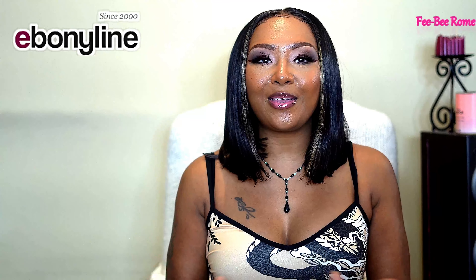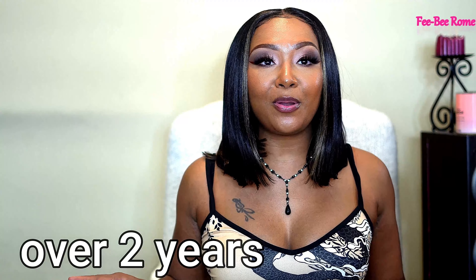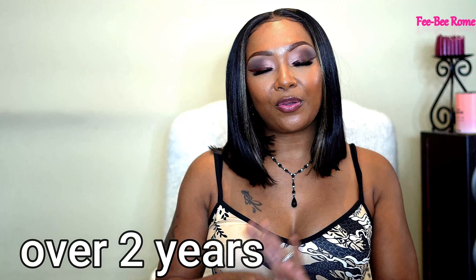Big shout out to my good people at EbonyLion.com. Thank you, thank you, thank you for doing this giveaway with me. This is amazing in my opinion. I have been working with EbonyLion for a while y'all. Great experience, great company.